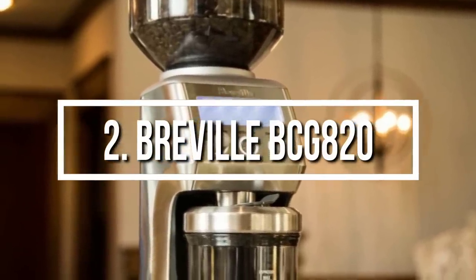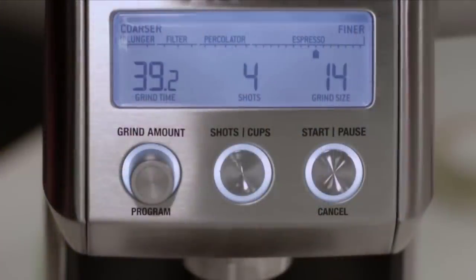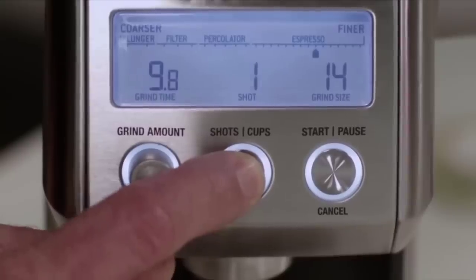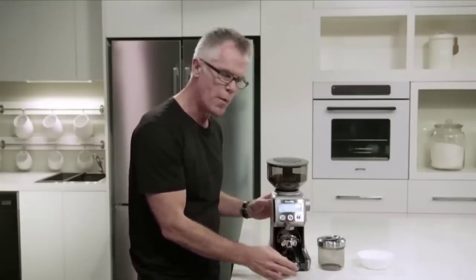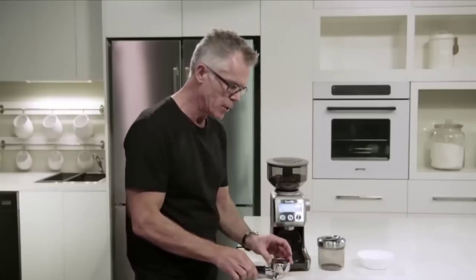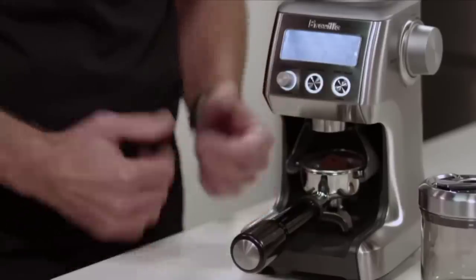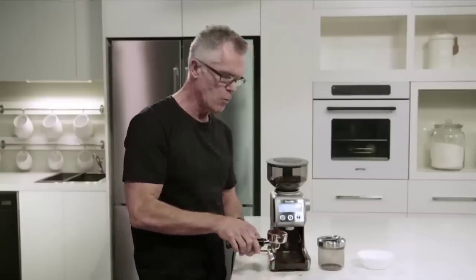At number two we have the Breville BCG 820. This grinder has so many features, but most importantly it is a quiet and fast grinding machine. Unlike other grinders, the Breville BCG 820 has 60 default grind settings allowing you to choose between 600 grind sizes, plus programmability options like no other grinder at this price. In each of the four basic coarseness ranges, you can set a grind time down to two-tenths of a second. You can also change the number of shots or cups and the grinder automatically calculates the proper grind time.